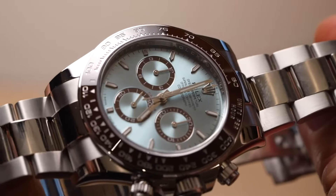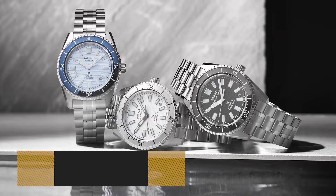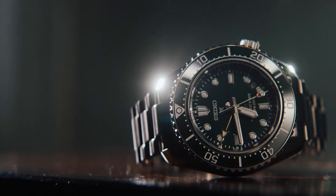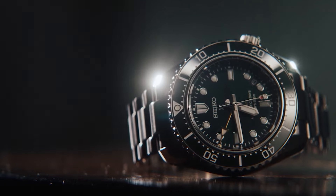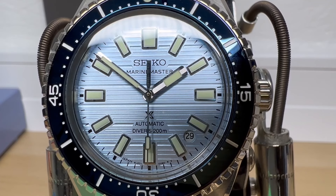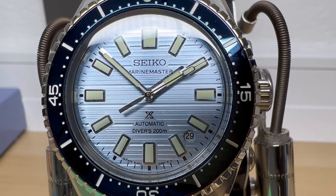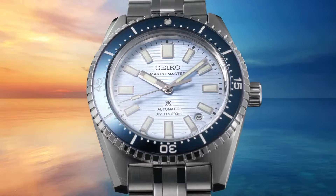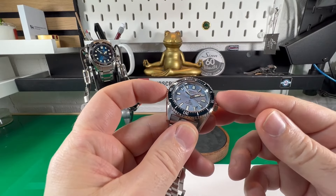Seiko Prospex Marine Master heralds its global arrival, showcasing mechanical divers' watches powered by a slender movement. Since Seiko's inaugural divers' watch in 1965, their Prospex line has evolved, offering professionals and enthusiasts innovative technologies and enhanced reliability.